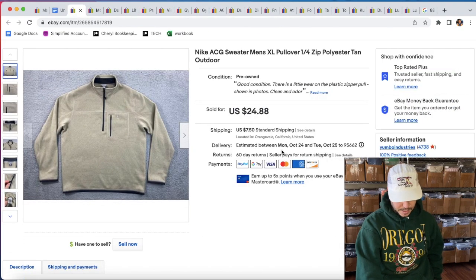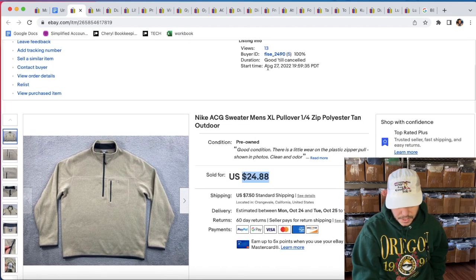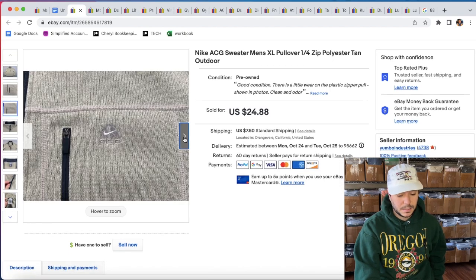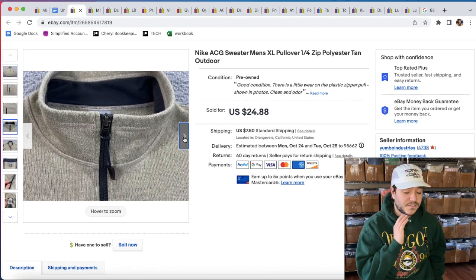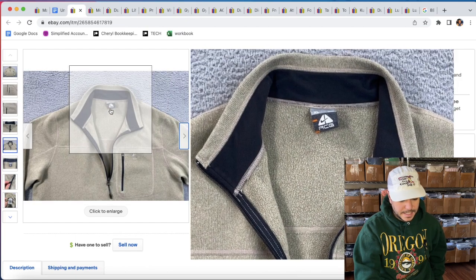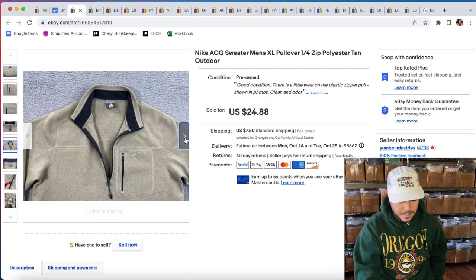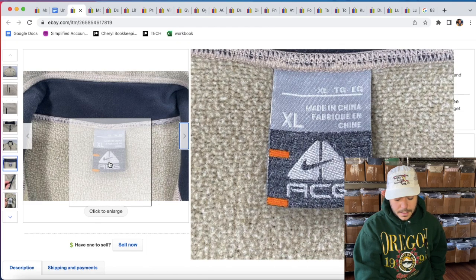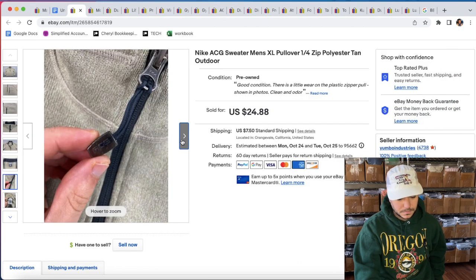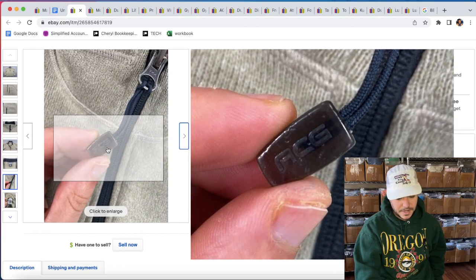A Nike ACG sweater sold at 20% off of $24.88. I should have been showing you this the whole time. I listed this on August 27th, so it's been a while, but like I said, I turned off the sale and stuff is selling for some reason now. Nike ACG — that's the logo — it's better than regular Nike. This is kind of an older one, like early 2000s it looks like from the tag. Always keep your eye out for that.